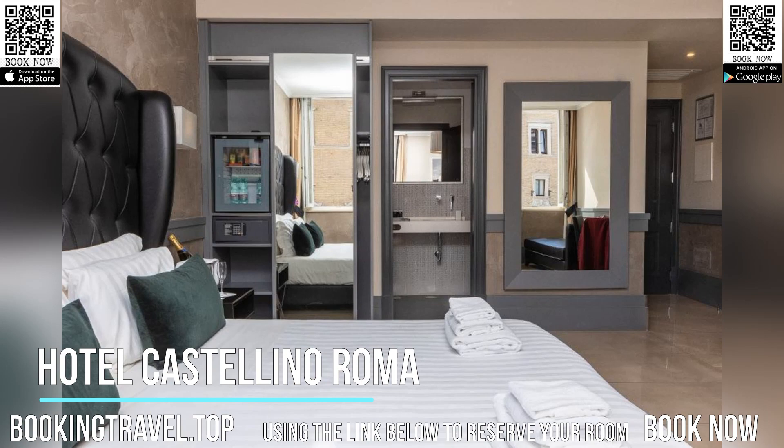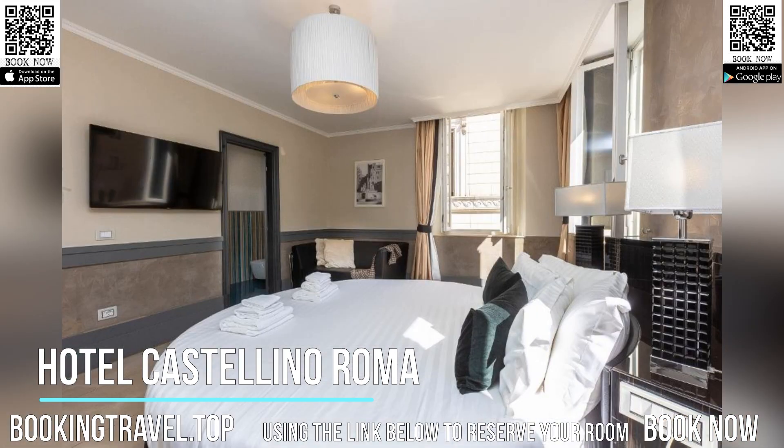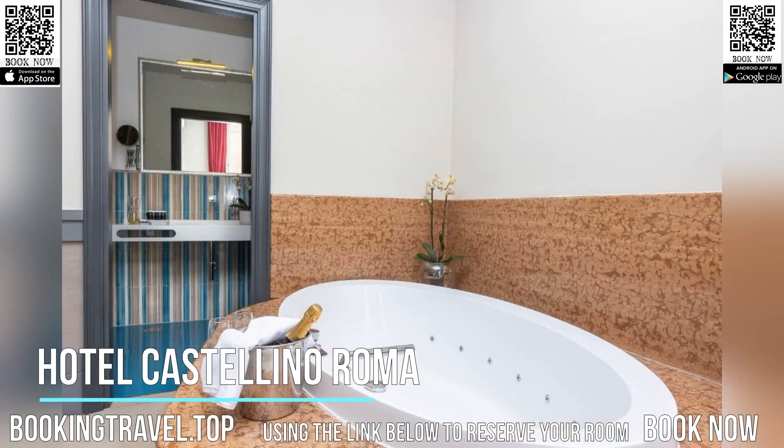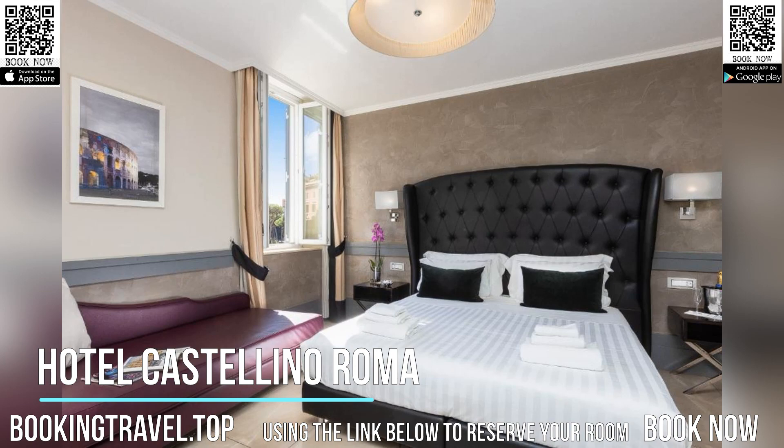Each room at the Piazza Venezia Hotel is decorated with works of modern art and includes a satellite flat-screen TV, air conditioning, and a private bathroom with hairdryer, slippers, and toiletries. Some rooms have views of Piazza Venezia Square, while suites have a spa bath.